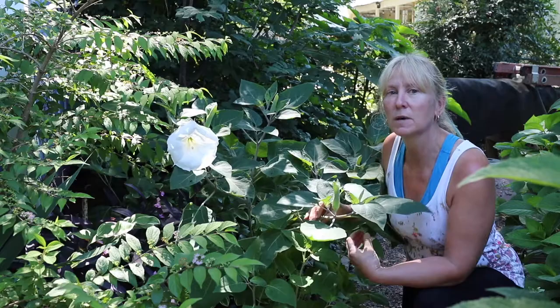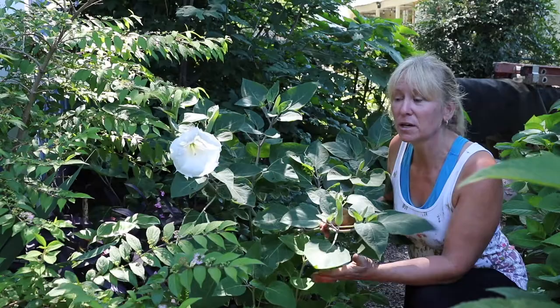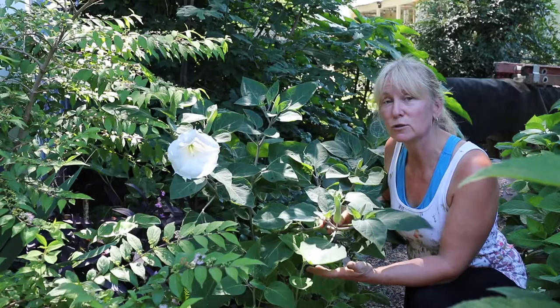It's zone 7B, and that's what we are. That is the last zone, the coldest zone that it can tolerate. So whenever I think about moving from here, I'm like, no, I can't do that because this plant I would not be able to have. This gets bigger and bigger every year. You could bring it in as a house plant, but you can grow it outside if you're 7B or warmer.